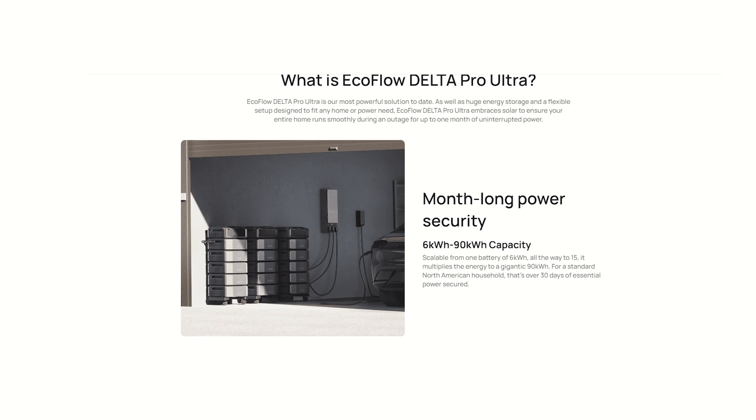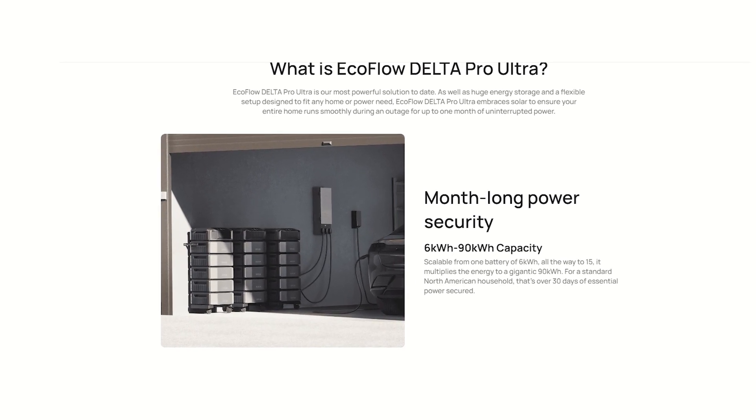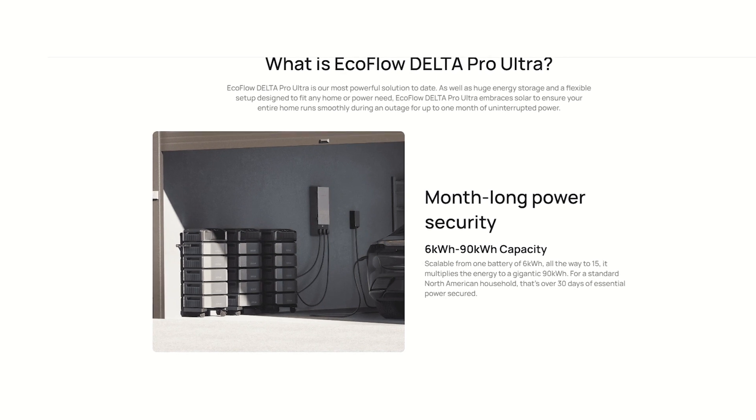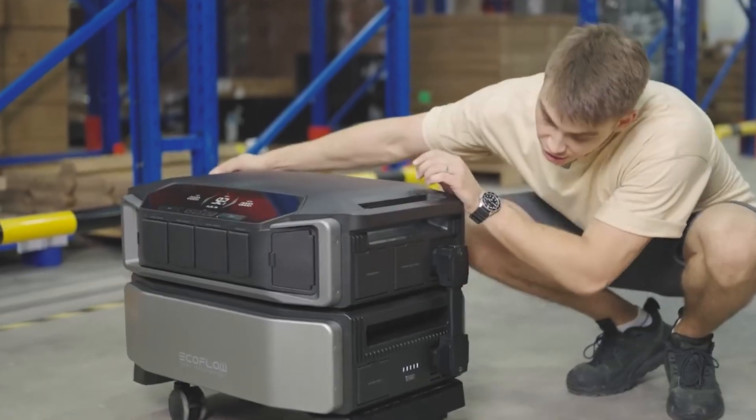One full month of power on a single charge — using it for essentials, of course. Up to 90 kilowatt hours of energy. It will run everything and anything you've got.